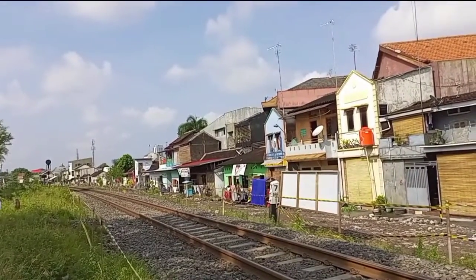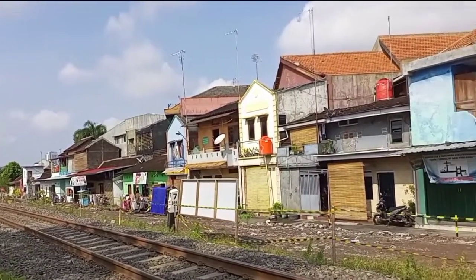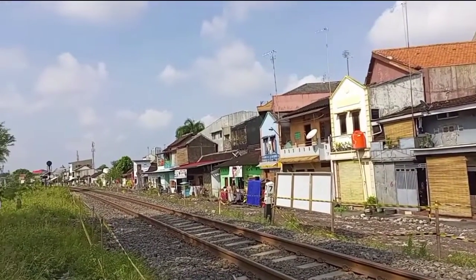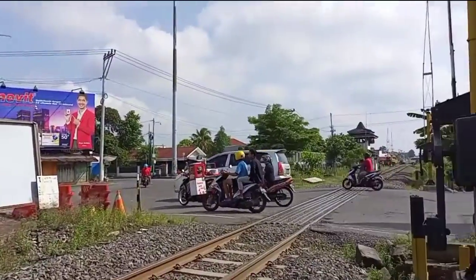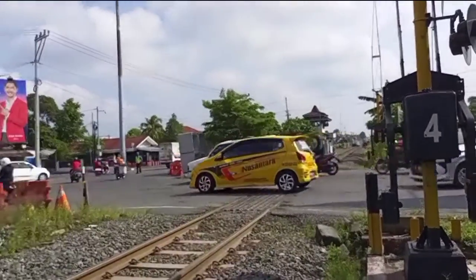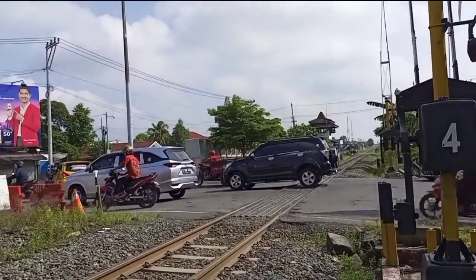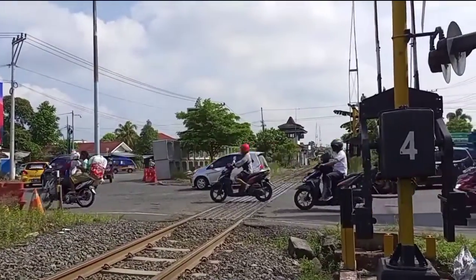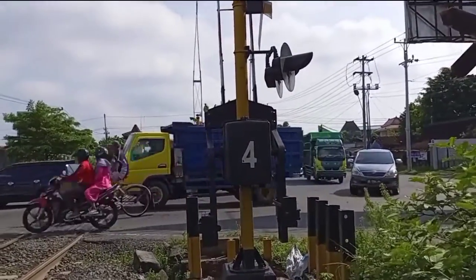That will become the track — a temporary track, an operational track. So the track on this side will temporarily be shifted over there, and the one here will be deactivated for the elevated rail project. I thought the double track was more to this side, but it turns out it's further to the right, right at this pole. There are many trains coming from the Karanganyar direction.